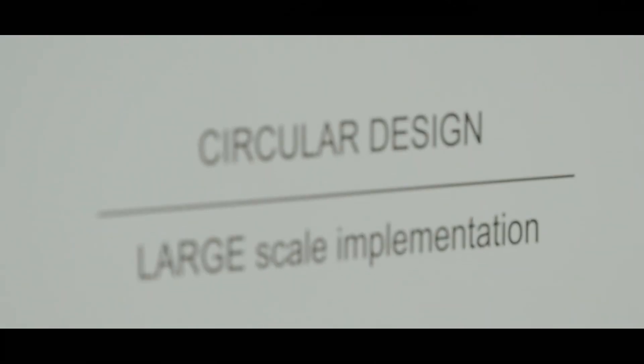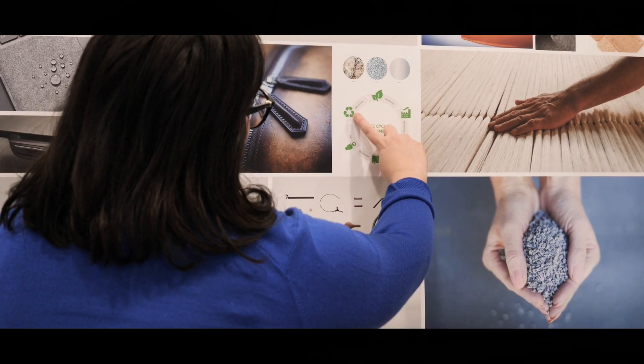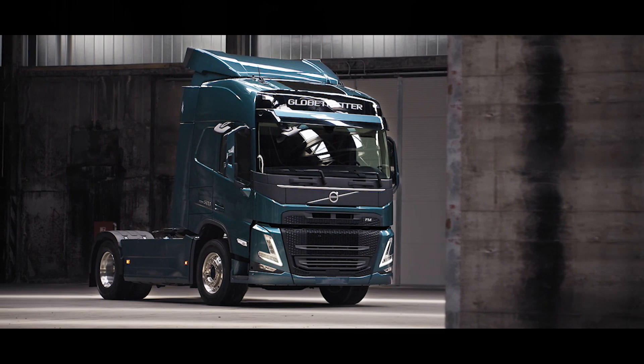I believe that circular design and circular design solutions will be at the core of what we do — designing in a resource-efficient way, designing to extend the life of our products — it influences everything.